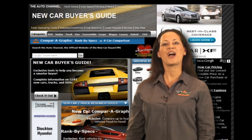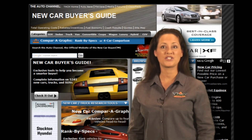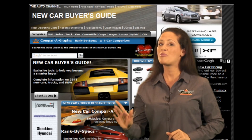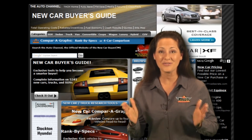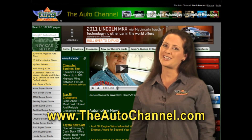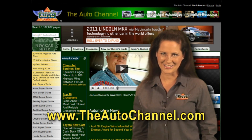Now's a good time to search TheAutoChannel.com's Buyer's Guides to quickly and easily find the most in-depth news, specs, prices, rebates, crash ratings, and recalls for every vehicle sold in North America. TheAutoChannel.com — there's nothing else like it.